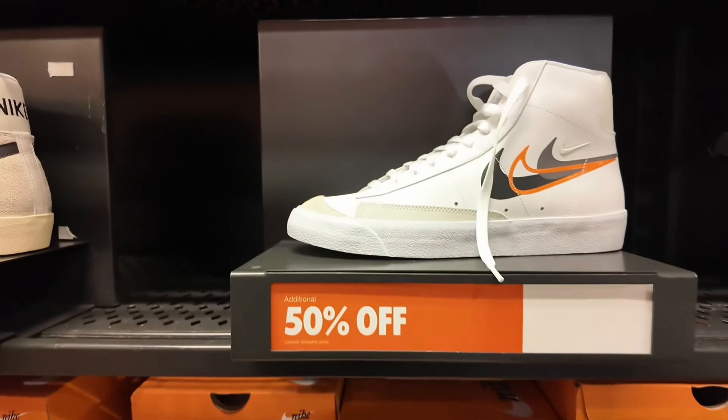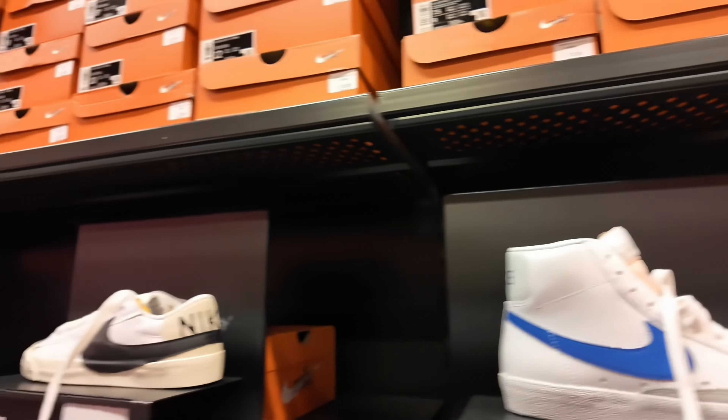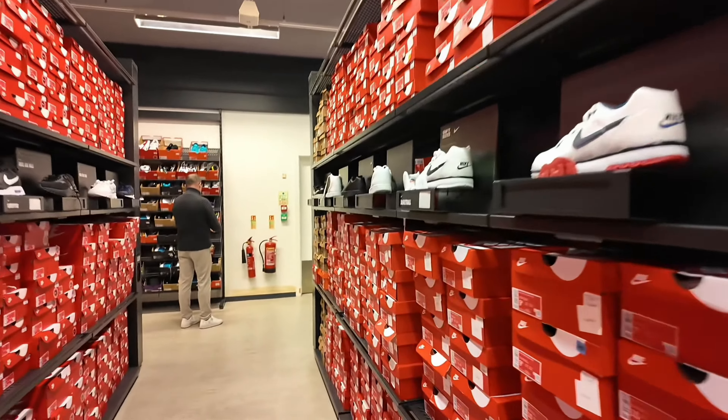First up we've got these Nike Blazers double swoosh at 36 pounds, then these ones are 83 pounds — so about 40 quid. Then you've got the OG ones and the blue ones, all 36 pounds. That's actually a really good price. The Air Maxes are all too much.